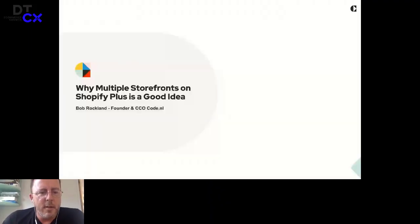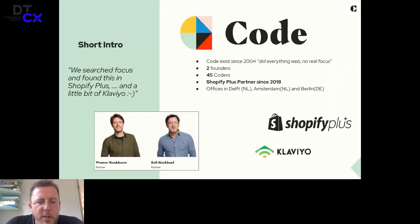Alright, hi everyone. Let me share my presentation. So this is my screen. I hope you can all hear me. Welcome and glad to be here at this DTX event. I'll make a short introduction. We are Code from the Netherlands. We just launched a new logo. We exist since 2004. We did everything with the web — databases, websites, iPhone apps, all kinds of stuff. We have two founders, Router and me. 45 coders now and growing. We have been a Shopify Plus partner since 2018. We were searching for focus for a long time because we did too many different things. We found this in Shopify, and since about a year ago, also a little bit of Klaviyo.